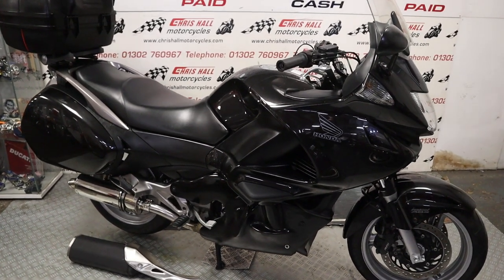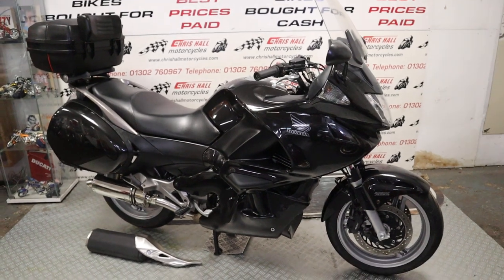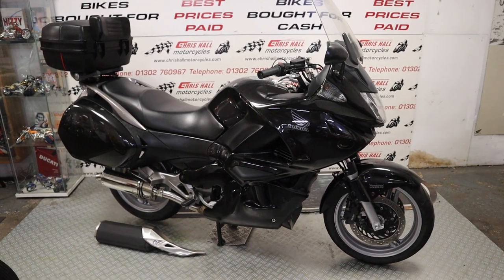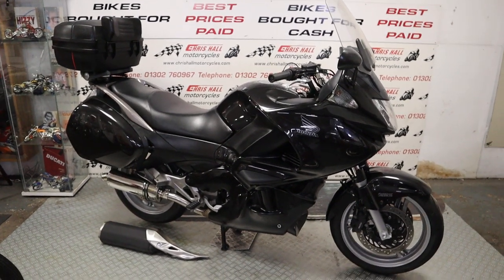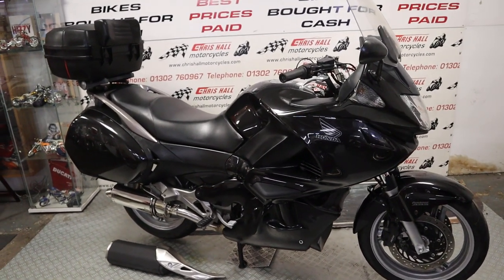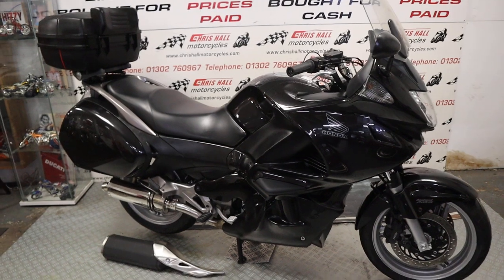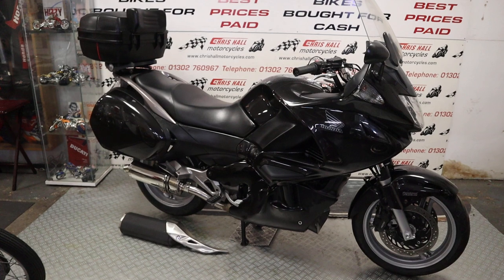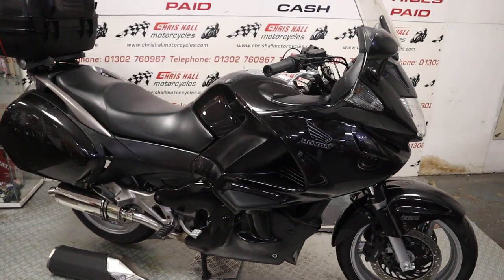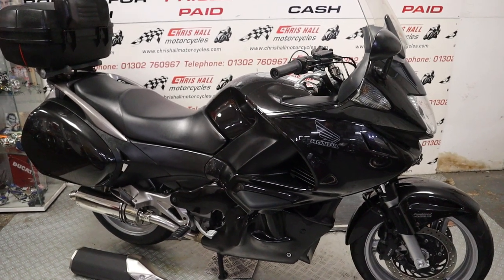Hello there and welcome to Chris Hall Motorcycles in Doncaster and welcome to the channel. Here's a bike that needs little or no introduction - it's the Deville. This is a 2009 Honda NT700 Deville - an iconic bike, not a classic bike, an iconic bike. Awesome bit of kit.